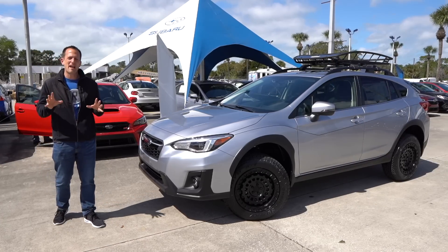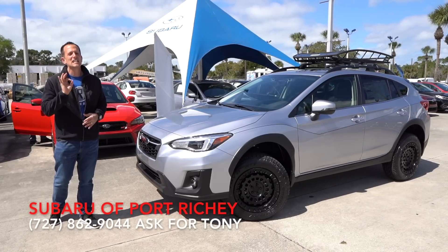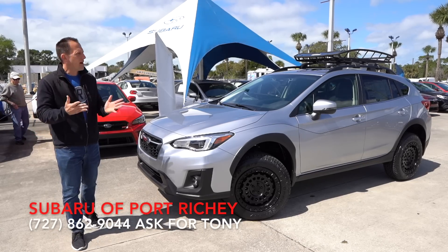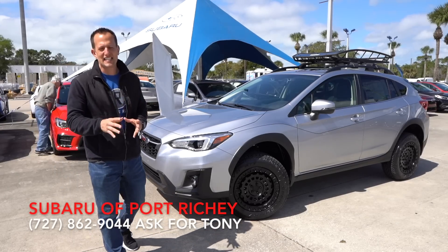What's up? It's Joe Rady from Rady's Rides. I'm back here at Subaru Port Richie, and guess what? We have a very, very special Crosstrek. This is a 2020 Limited trim, but as you can see, there's been some modifications done, but we'll get to that in a second.